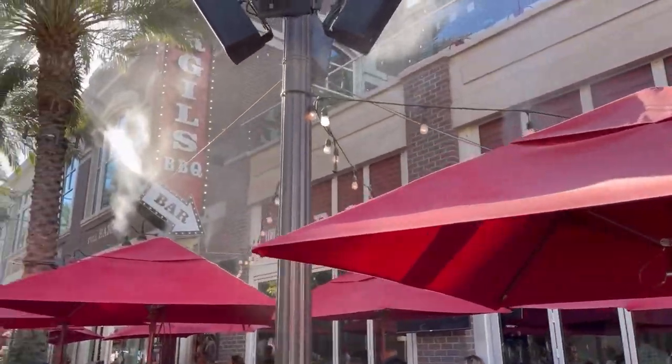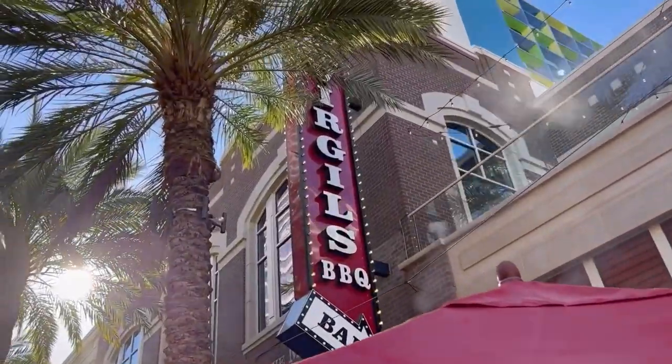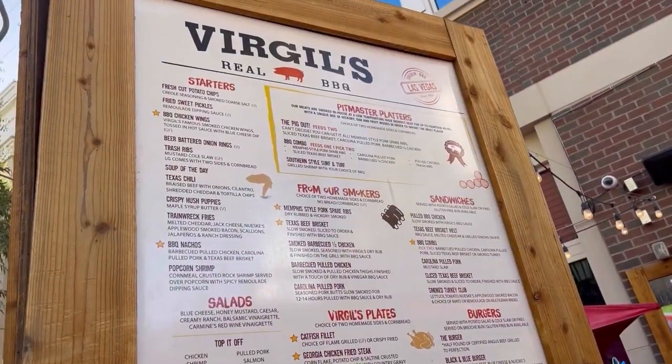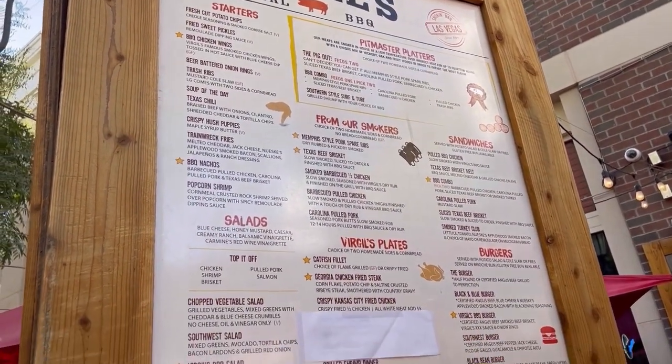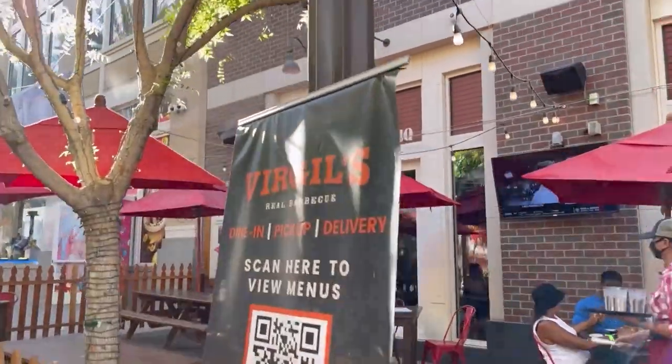Across the way is Virgil's Barbecue, which also has both indoor and outdoor seating, as well as access from the Link Pool. This place can get pretty busy, and it's a great place to watch sports.